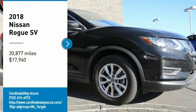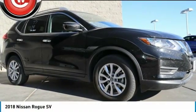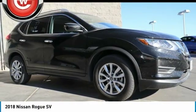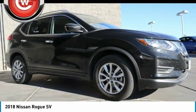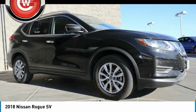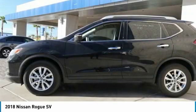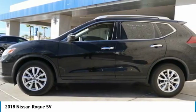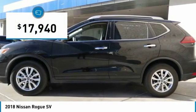Come test drive the 2018 Rogue. The stylish Rogue gets 27 miles per gallon and still boasts nearly 58 cubic feet of cargo space. With a 5-star side impact safety rating and confident handling, the Rogue is more than you expect and everything you deserve, and is priced below $20,000.